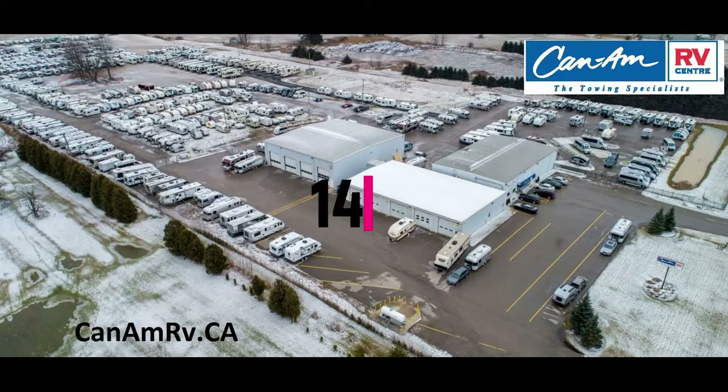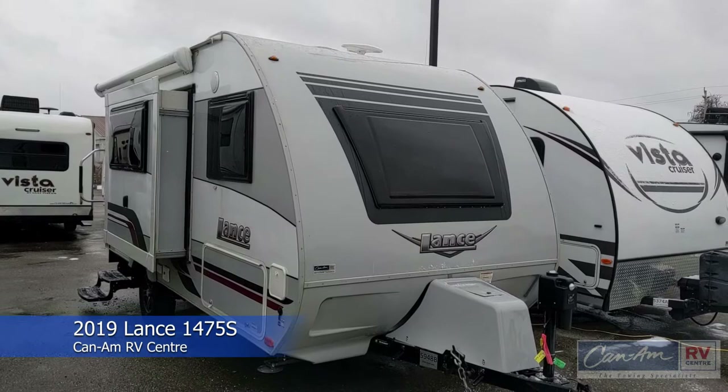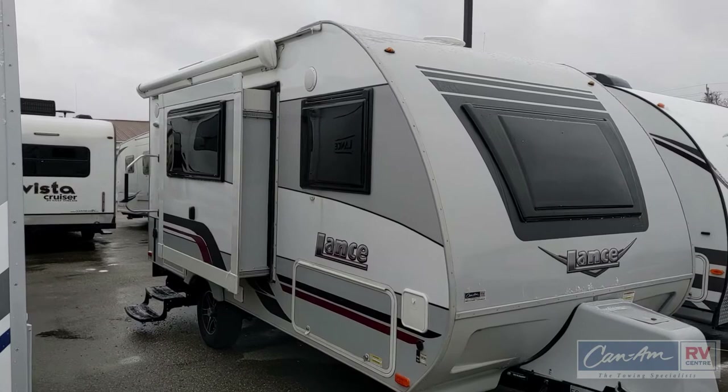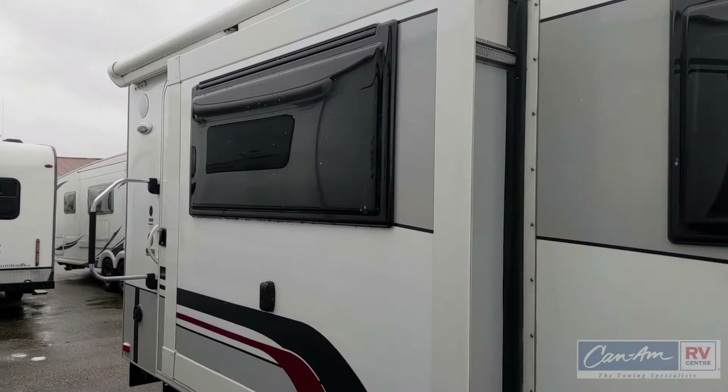Welcome to Can-Am RV. We'd like to bring you the 1475 by Lance Travel Trailers. The Lance 1475 offers a wonderful trailer with amazing aerodynamics, featuring things like a power jack and lightweight dual-pane windows. It has a power awning, and this one also has the optional exterior slide-out.